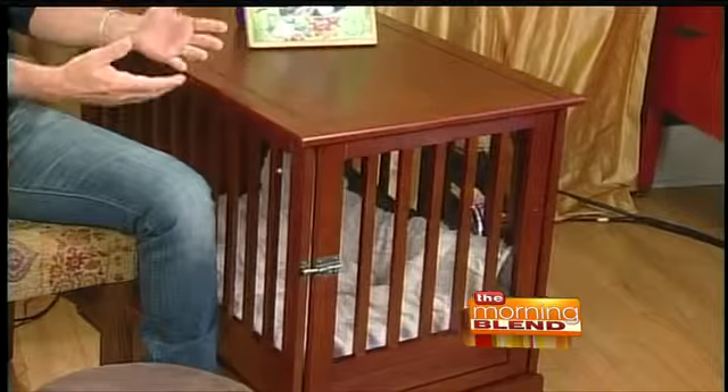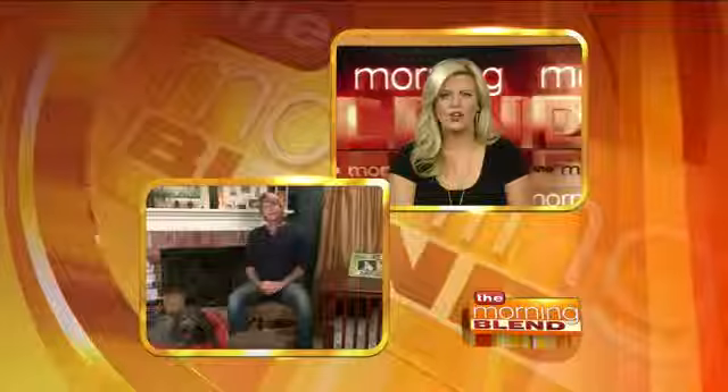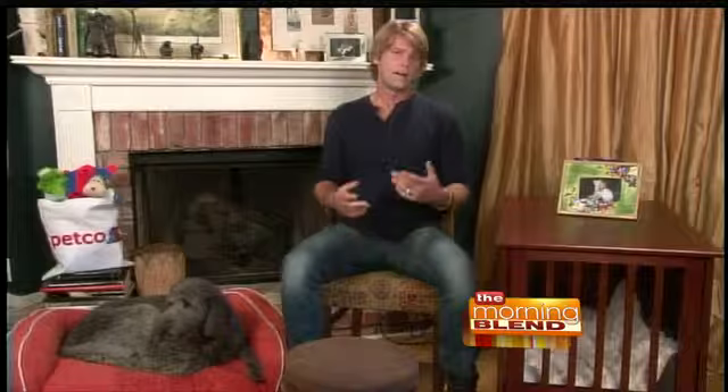Petco designed this great piece of furniture that not only is a crate, but also looks like an end table where you could have family photos, a lamp, or a vase with flowers in it. You really suggest paying attention to the space as well — things like mirrors. How can they cause a problem?